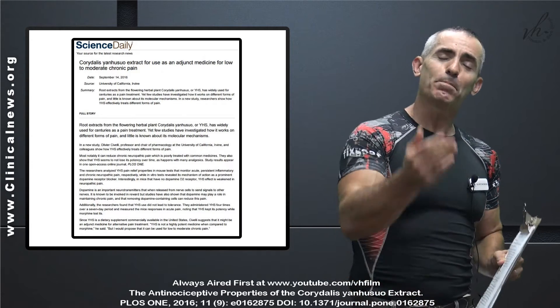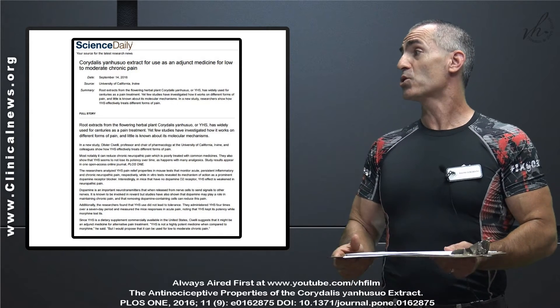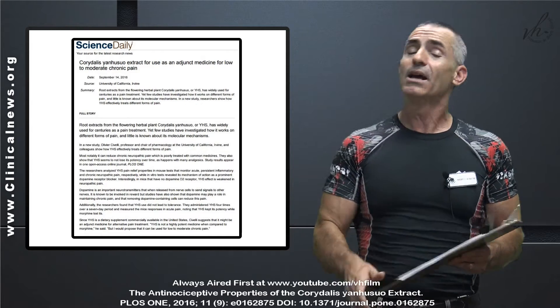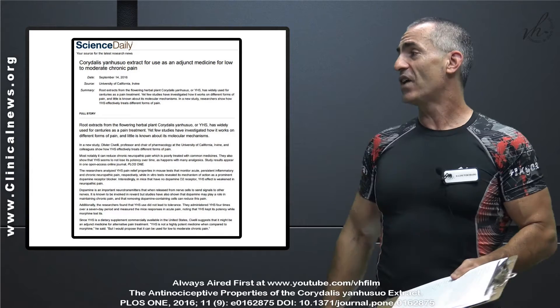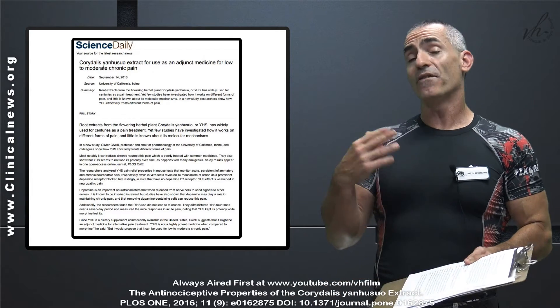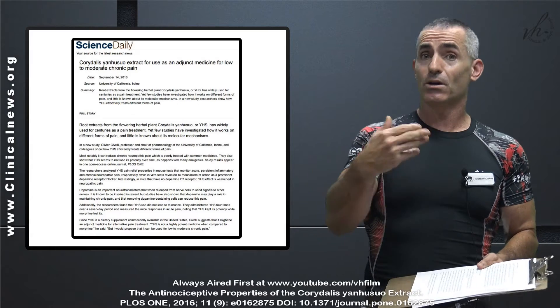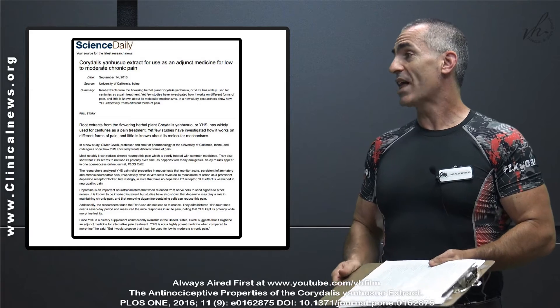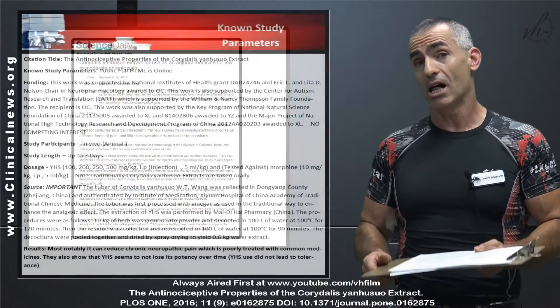The research is publicly titled 'Corydalis Yan Hu So Extract for Use as an Adjunct Medicine for Low to Moderate Chronic Pain,' published in September 2016. The results indicate — the herb will often be referred to as Yan Hu So throughout — that it effectively attenuates acute inflammatory and neuropathic pain without causing tolerance.